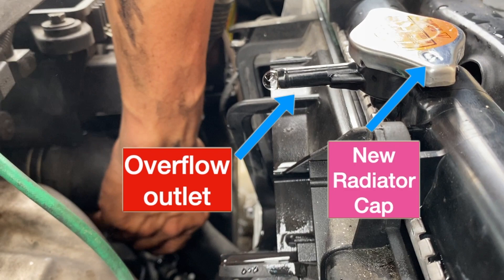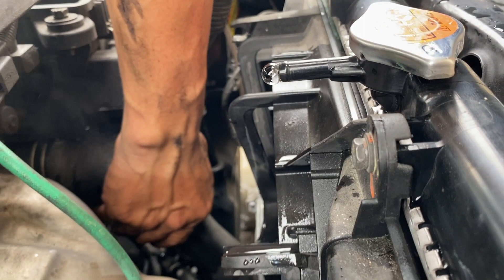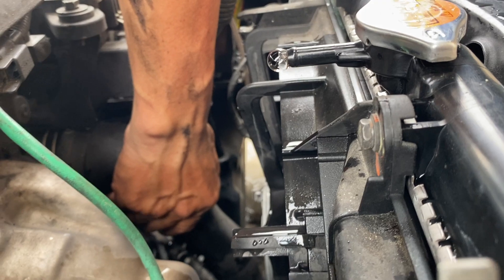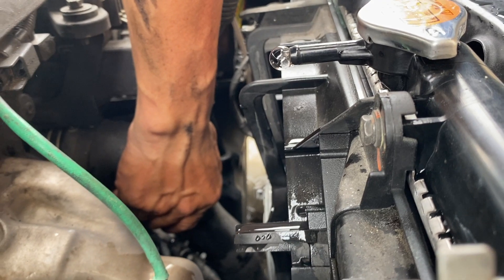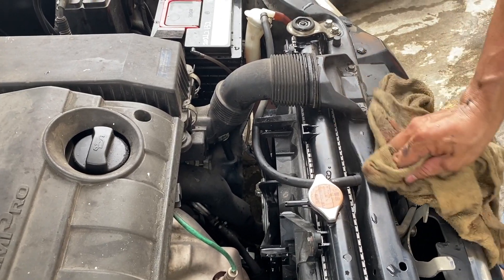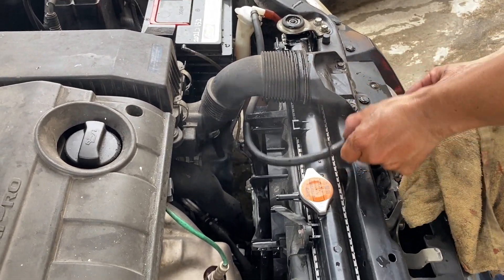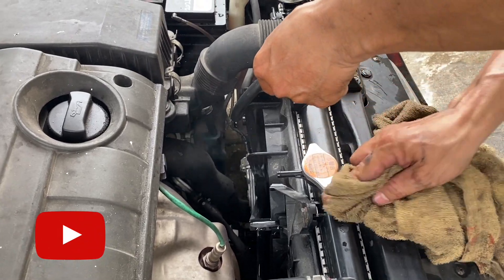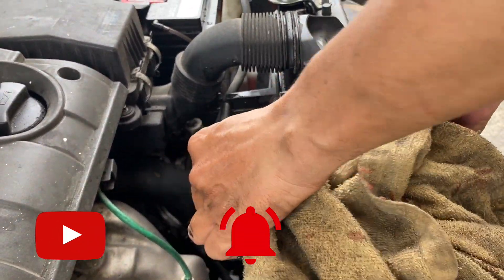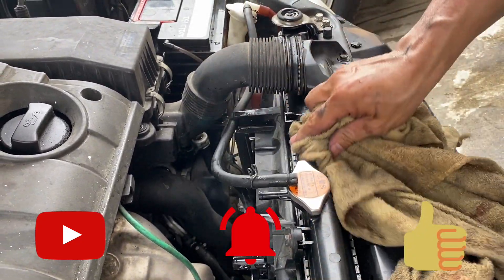This summarizes the radiator maintenance steps that I'd like to keep as a video record for future reference. No one told me about radiator maintenance when I first learned to drive — I hope this benefits you. If this is your first time watching, please subscribe to my channel and press the bell button twice to get notified of new videos. I appreciate a thumbs up!